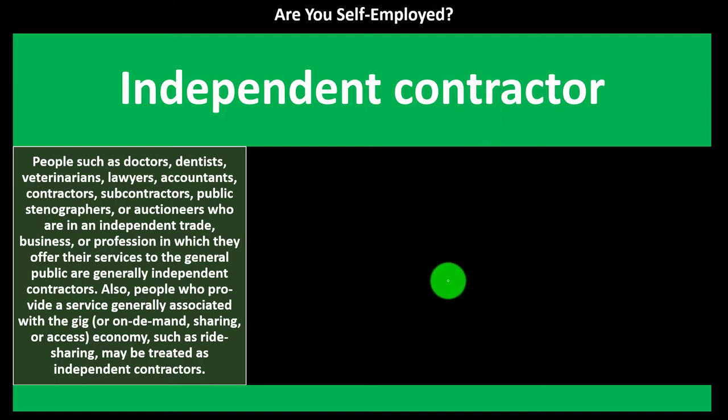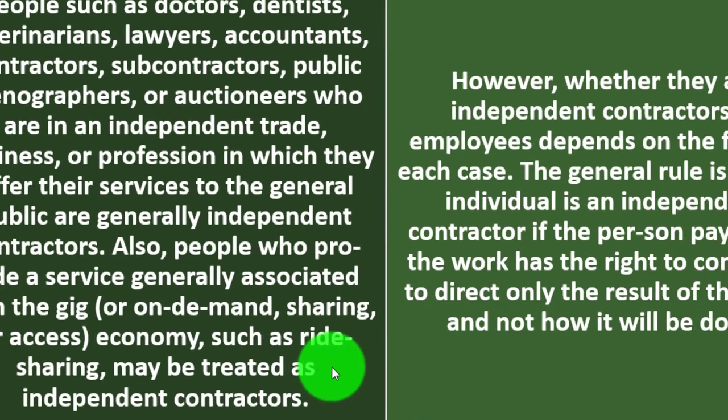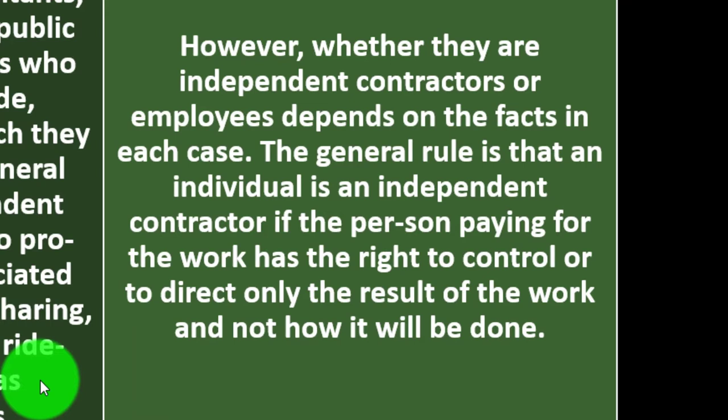Independent contractors include people such as doctors, dentists, veterinarians, lawyers, accountants, contractors, subcontractors, public stenographers, and auctioneers who offer their services to the general public. People who provide services generally associated with the gig economy or demand-sharing economy, such as ride sharing, may also be treated as independent contractors. However, whether they are independent contractors or employees depends on the facts in each case.